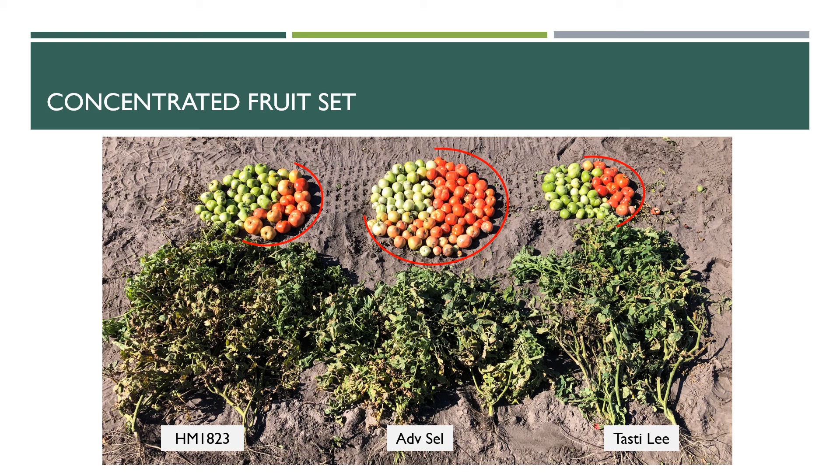This picture illustrates the direction we're trying to go. We're taking these traditional varieties like you see on the left and right, and we're trying to achieve a smaller plant stature — you see that in the middle with our advanced selection. We want jointless pedestals for stem-free harvest, we want high yield with a once-over harvest, and we want maximum fruit to be mature at the same time. We want concentrated fruit setting and concentrated fruit maturity so we can maximize marketable yields with a machine harvest.